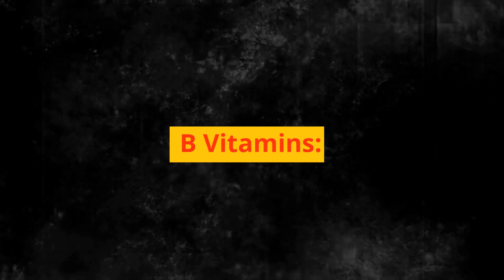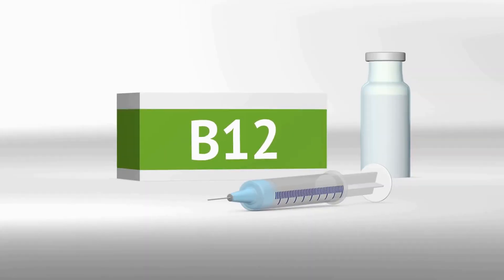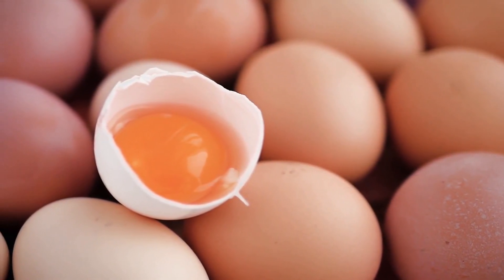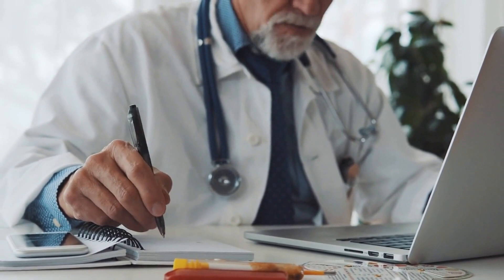Number 4: B vitamins. B vitamins, particularly vitamin B12, are important for energy metabolism, nerve function, and the production of red blood cells. Some individuals with hypothyroidism may have low levels of vitamin B12, which can contribute to symptoms such as fatigue, weakness, and even neurological issues. Good sources of B vitamins include meat, fish, eggs, dairy products, fortified cereals, and leafy green vegetables. If you're considering B vitamin supplements, consult your healthcare provider to ensure you're taking the correct dosage.